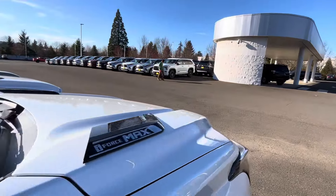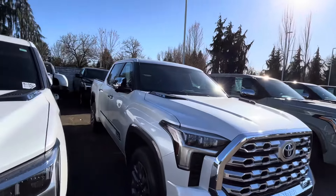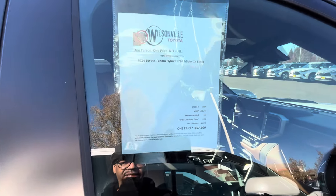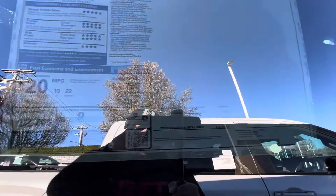This is another iForce Max. I think this will be a long video, we got too many trucks up in here. So four thousand dollar discount on the 1794 — let me show you some of the options on this one. This one retails for $72,000 — that's a lot of money for these trucks, guys.